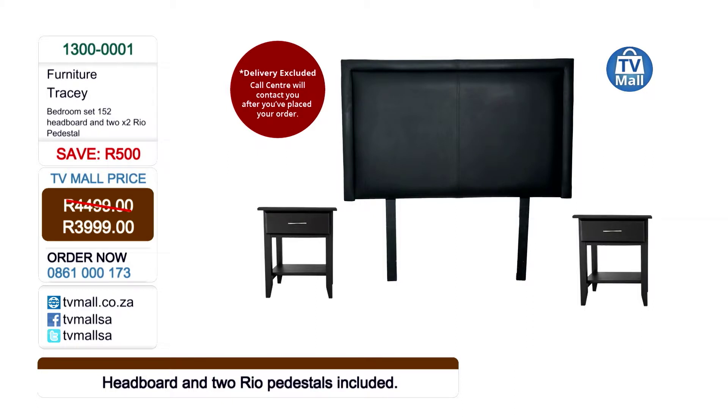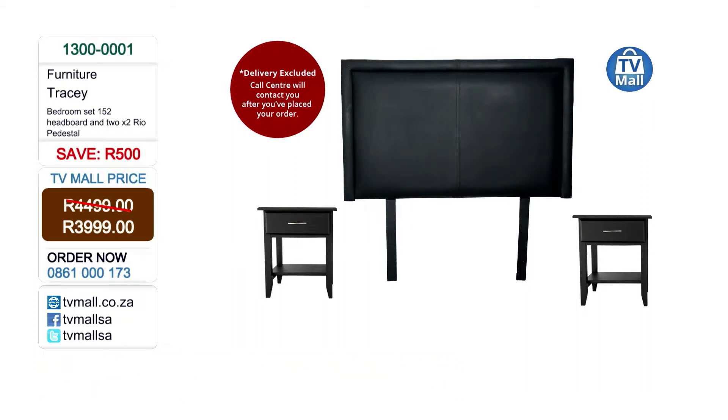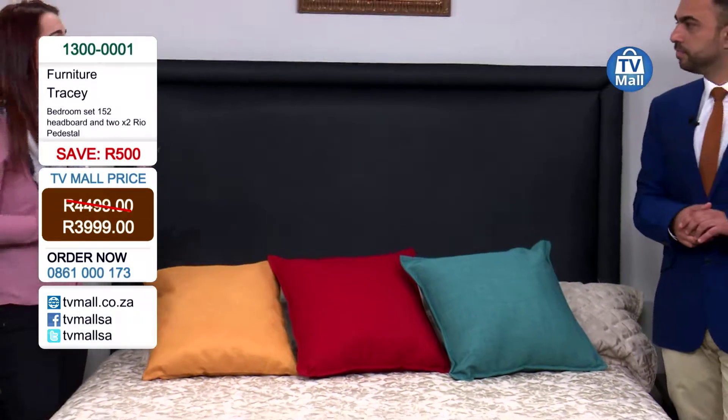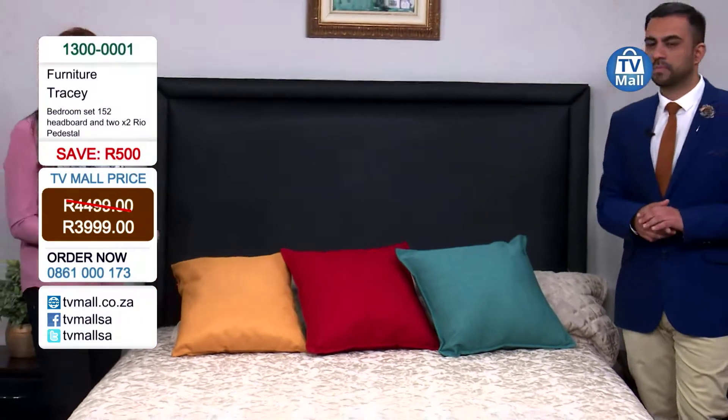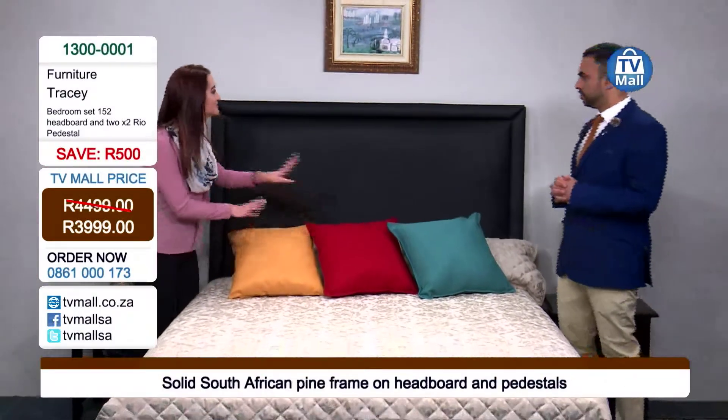So please phone us on 0861 000 173 to order the Tracy bedroom set at only R3,999 — a saving of R500. You can also visit our website tvmall.co.za and our Facebook, Twitter and Instagram pages. Share your experiences with the Tracy bedroom set, because some people need a little push — they need to know others have experience with it and it looks great in their home.